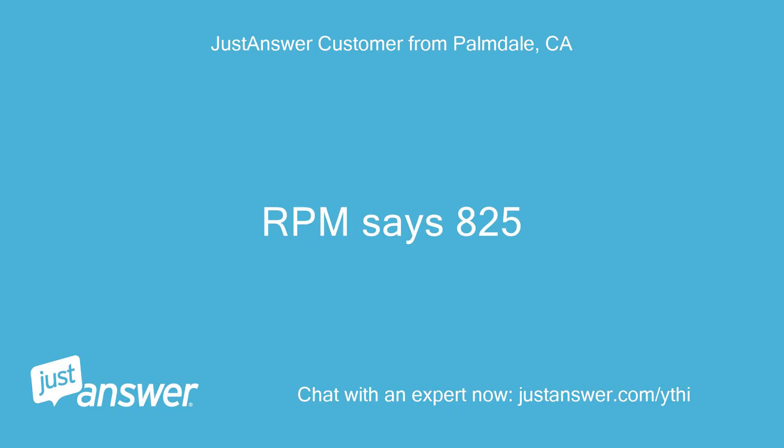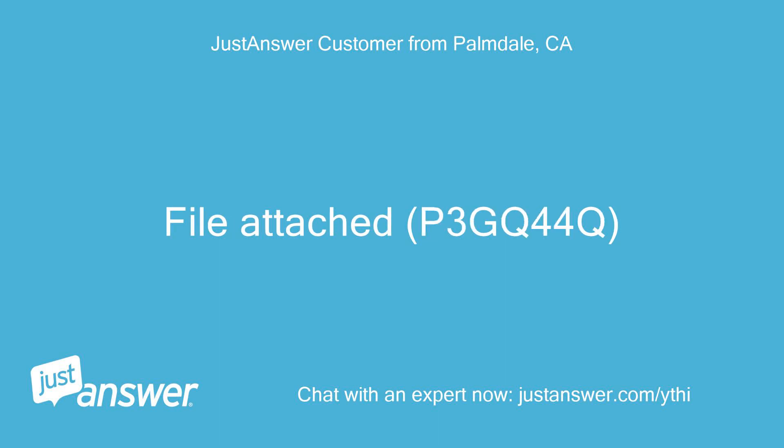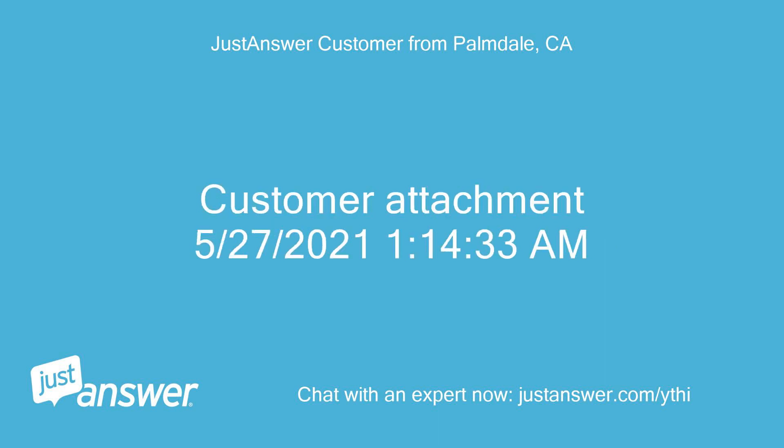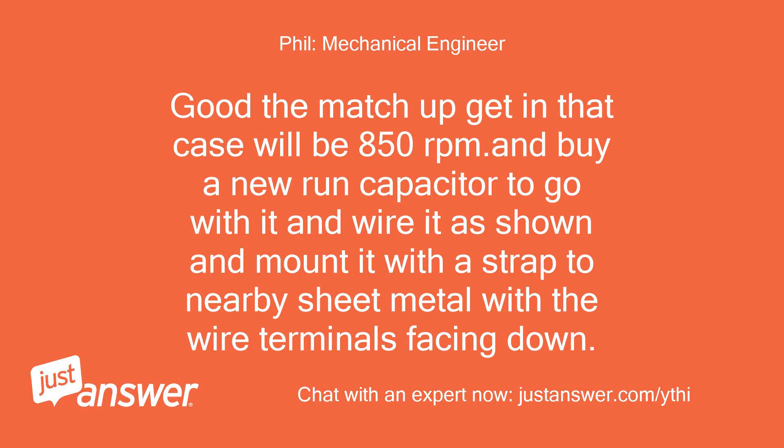RPM says 825. Good — the matchup in that case will be 850 RPM. Buy a new run capacitor to go with it, and wire it as shown, and mount it with a strap to nearby sheet metal with the wire terminals facing down.